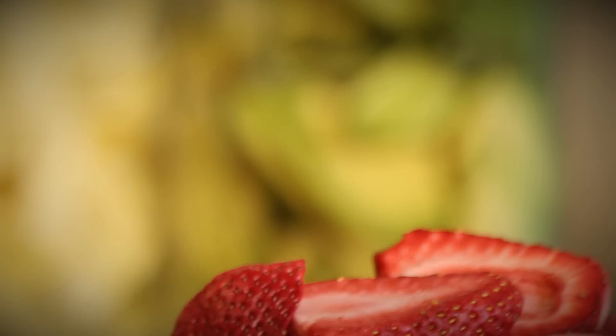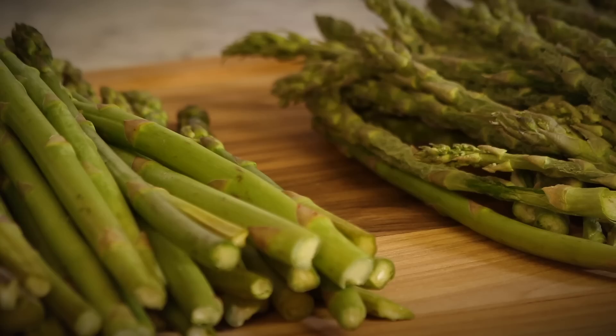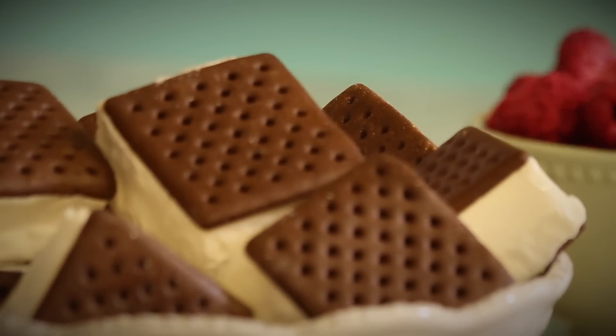Just looking at it, it's difficult to tell whether food is fresh or freeze-dried — strawberries, avocados, asparagus, apples, raspberries, ice cream sandwiches. It all looks amazing and it tastes just as good.